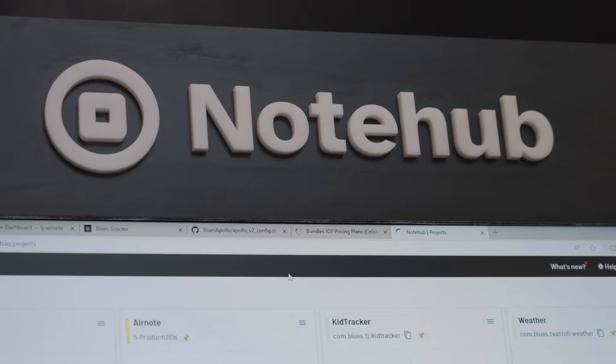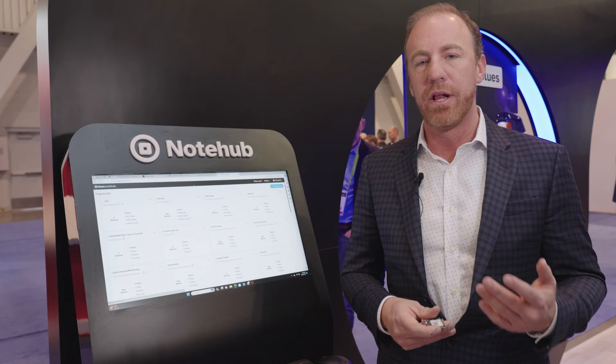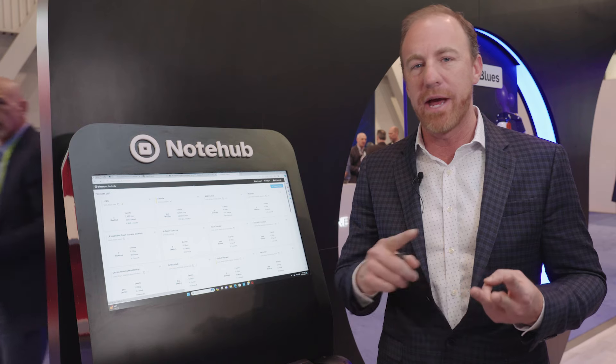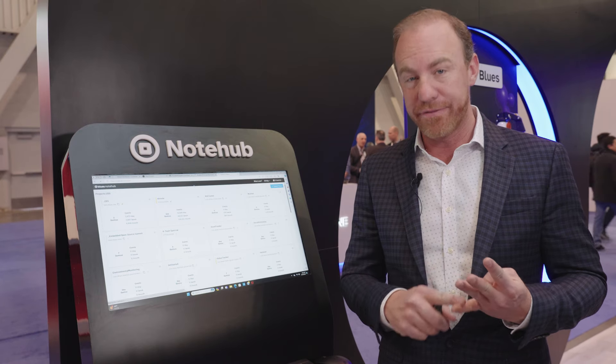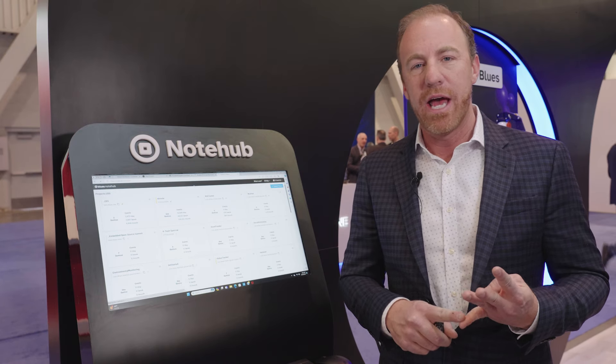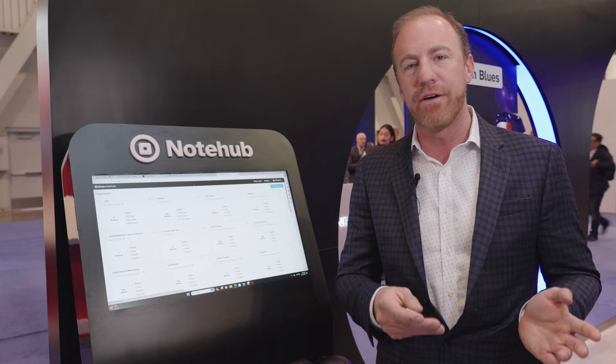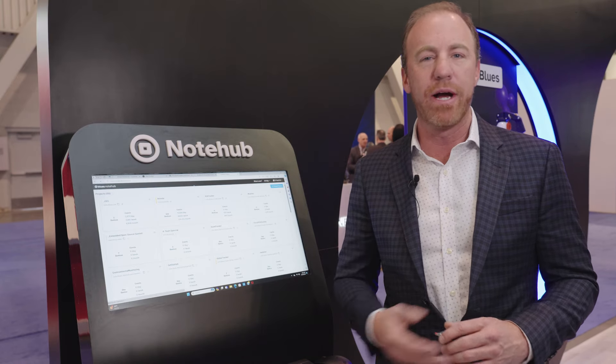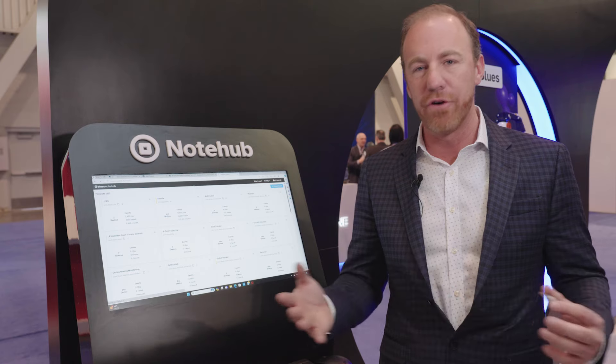NoteHub today is a very beneficial tool for our customers to manage projects, to manage fleets, to manage devices, to manage firmware on those devices, and most importantly, to route data from NoteHub to their preferred cloud application like AWS, Microsoft Azure, Snowflake and others.